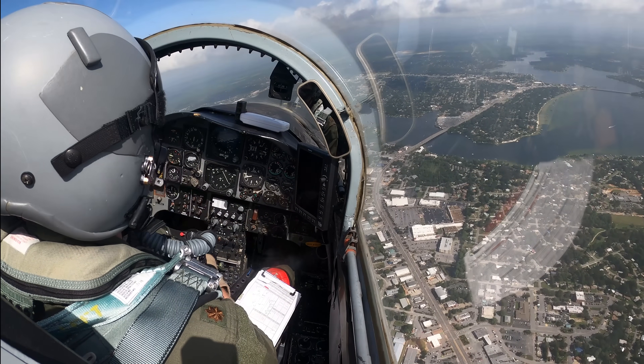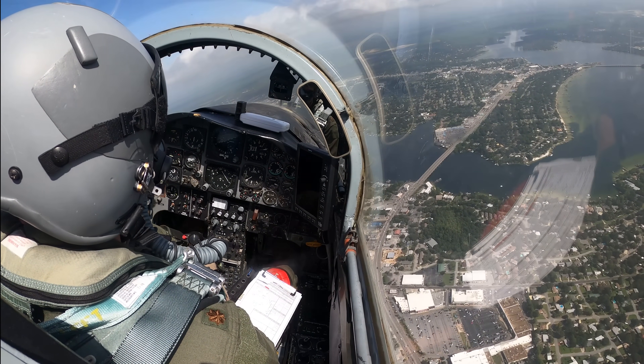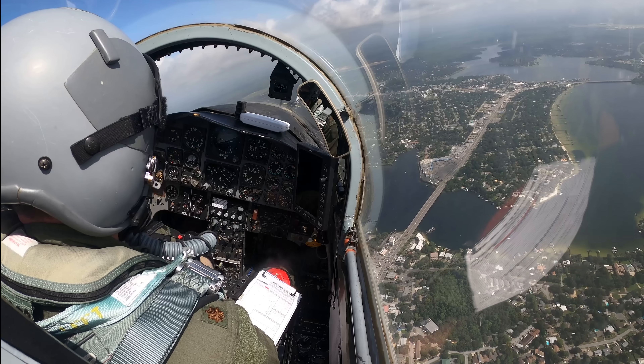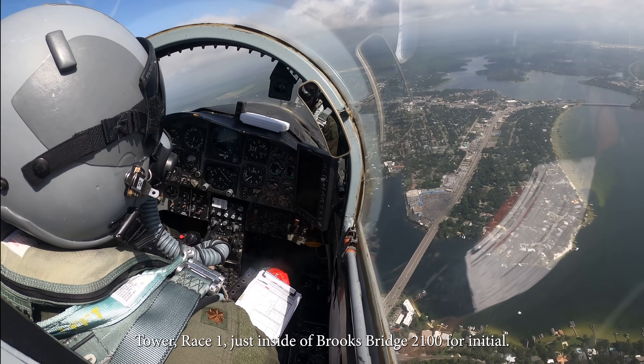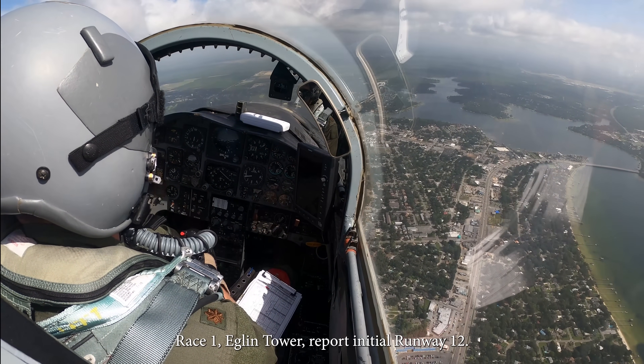Eagle 32, four-mile final, gear down, option 1-9. Eagle 32, roger. Tower, Race 1, just inside of Brooks Bridge, 2,100 for initial. Race 1, cleared to initial, runway 1-2. Race 1.